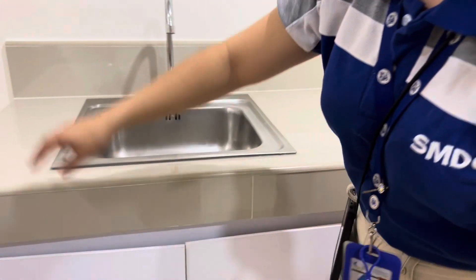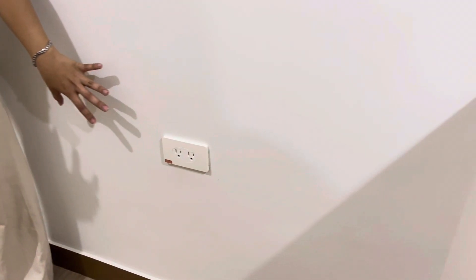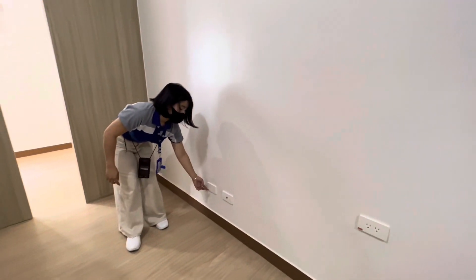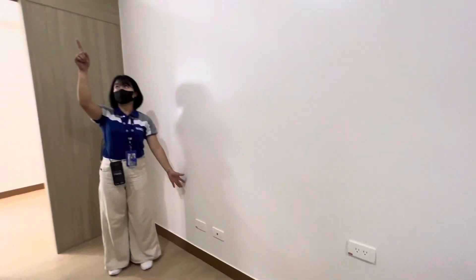There is a provision for a red outlet here. The red outlet is connected to the generator, so if we encounter a power interruption, you can use it. Another outlet here — the red indicator means it's a provision for generator power.